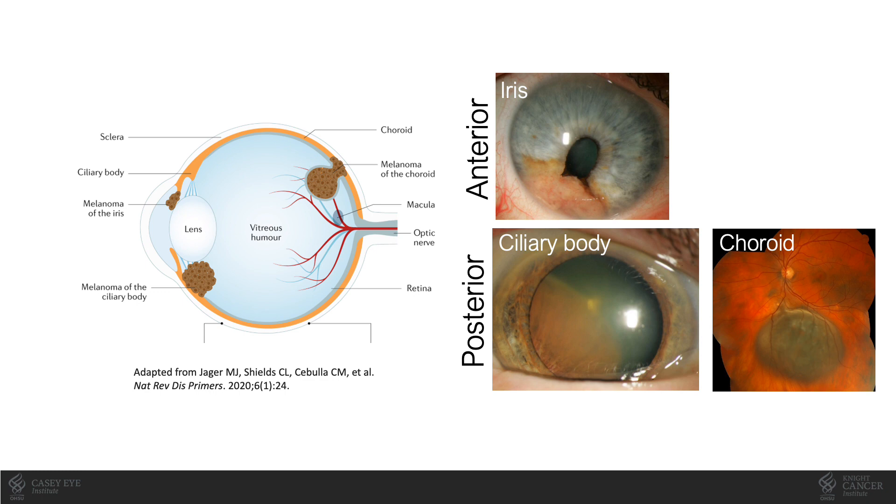As most in this audience are aware, ocular melanoma or uveal melanoma can arise from the iris, ciliary body, or choroid. Posterior uveal melanomas arising from the ciliary body or choroid are aggressive cancers with high risk for metastatic disease.